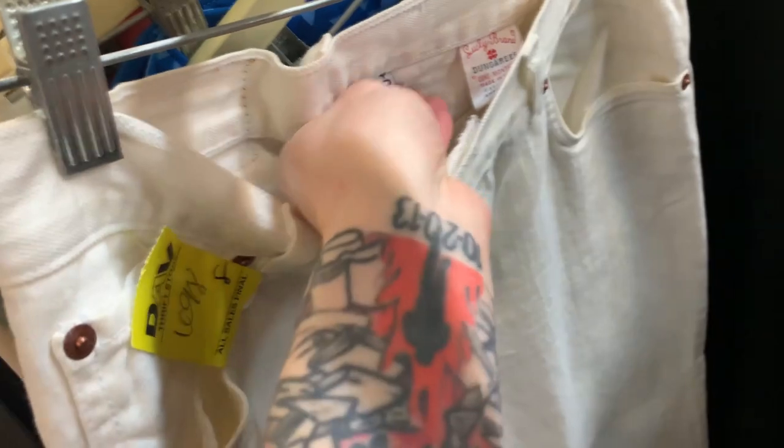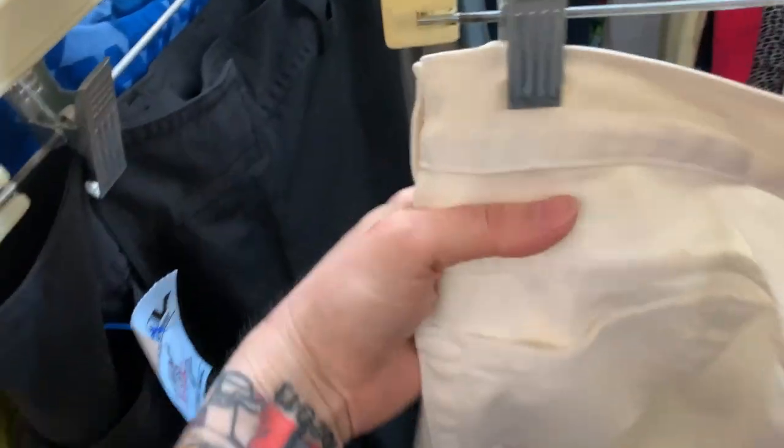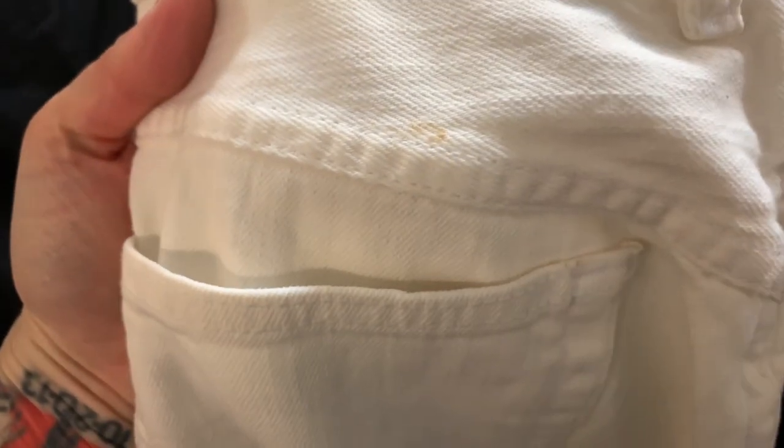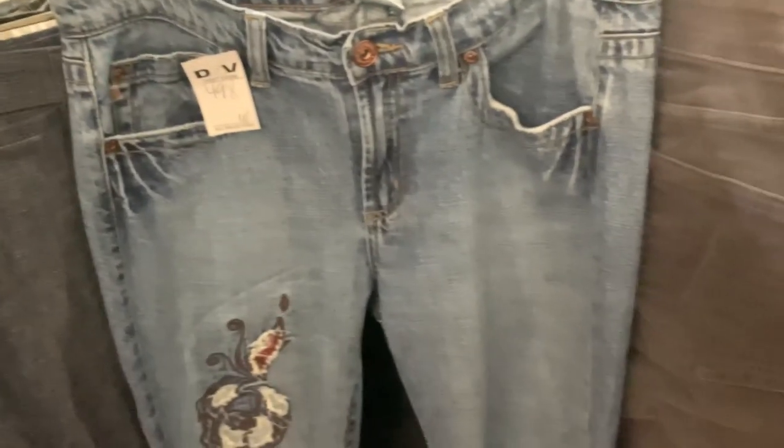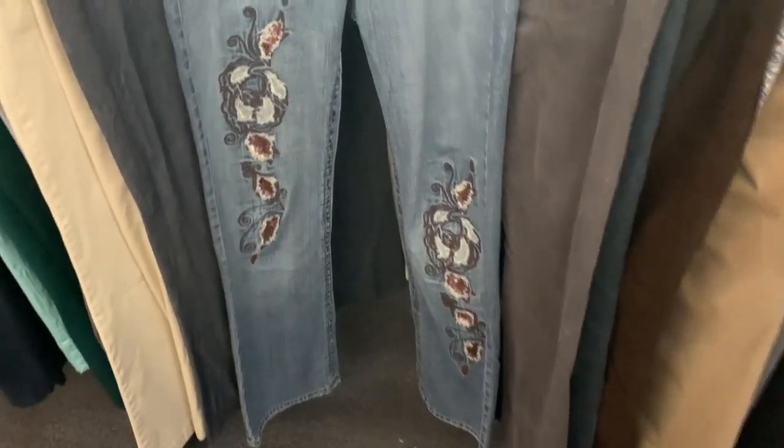This is a pair of vintage Lucky Brand jeans with a button fly, but they're white. The problem with white pants is they definitely had some stains — I found the first one and then found some others in not-so-cute places, so those stayed behind. However, I did find these: they're giving very much Y2K era with the flared legs, embroidery, sparkles, and low rise, so these went into my cart.